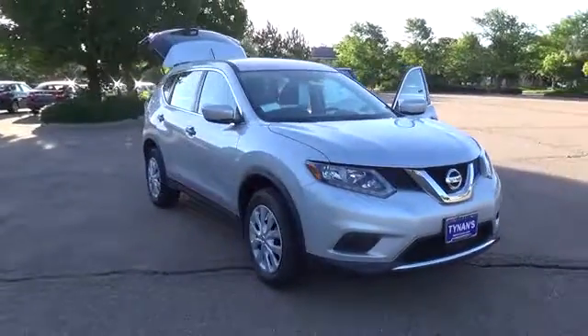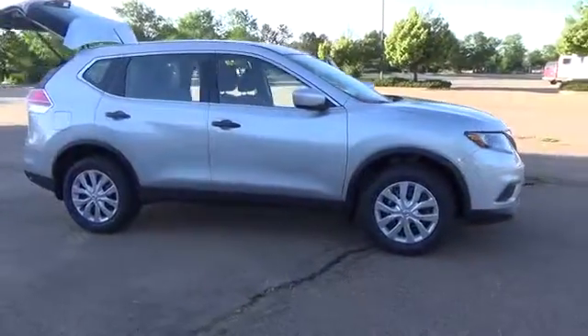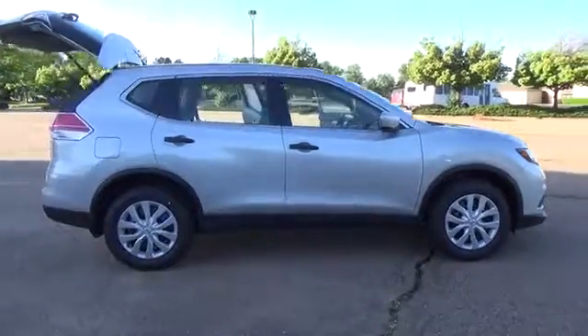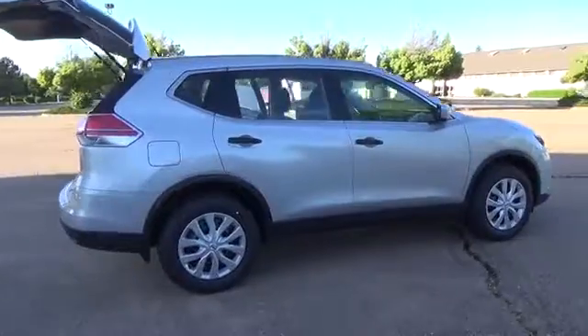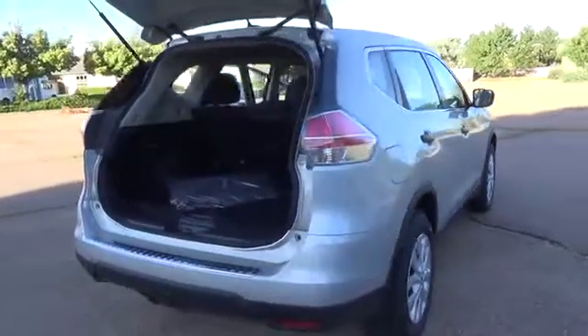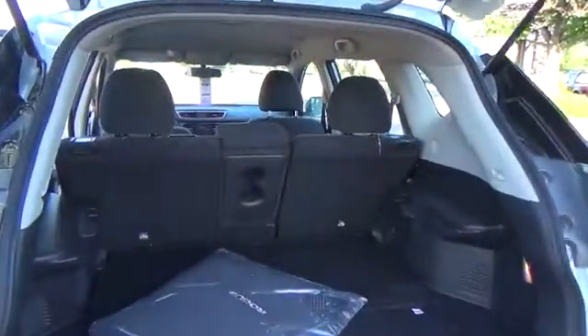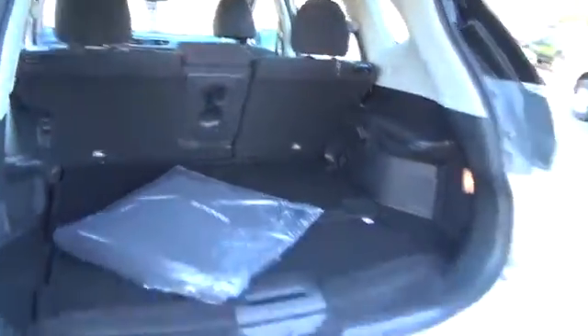The Nissan Rogue S comes with a 2.5-liter four-cylinder engine that achieves best-in-class 33 miles-per-gallon highway and is backed by 170 horsepower and 175 pound-feet of torque. Features may include LED daytime running lights and eco-mode.